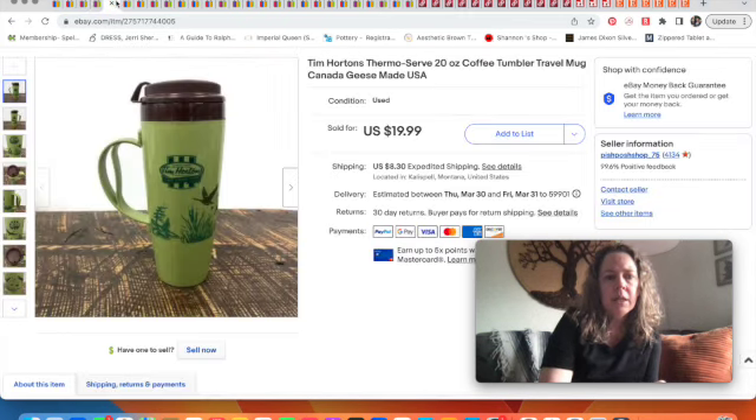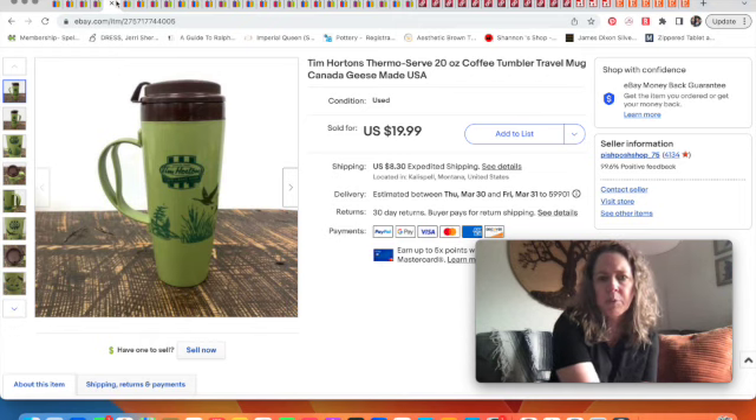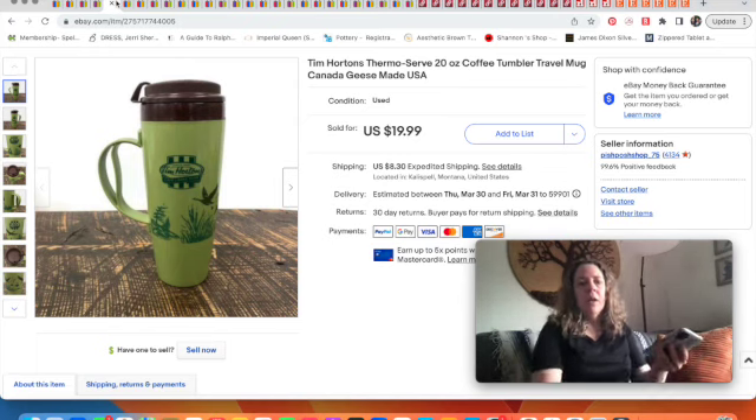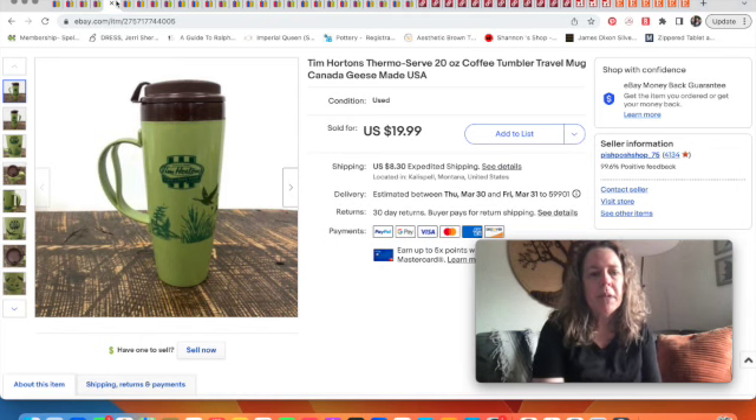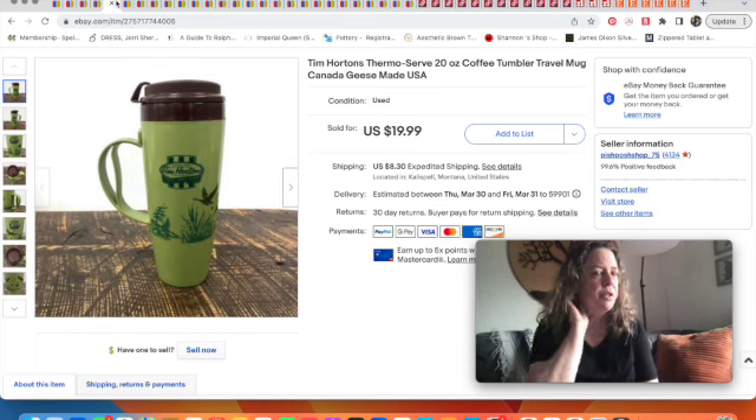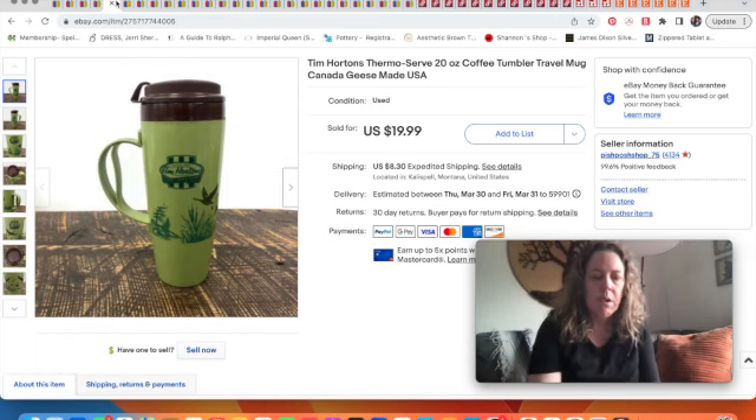Next is this travel mug. It looks really vintage but we don't think it is — it's Thermoserve, though my husband spelled it wrong. Tim Hortons is a very popular coffee company, and this was made in the USA. It has a very retro look, but we found other listings where these were brand new. This actually sold for an offer of $15 from our outlet bins place.